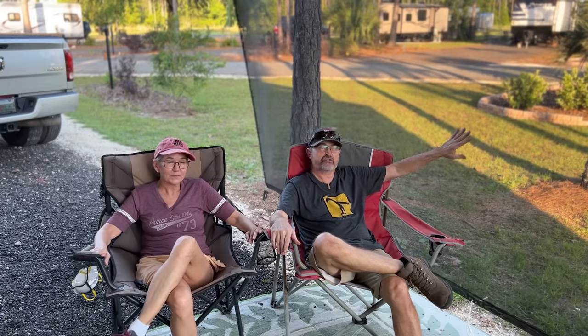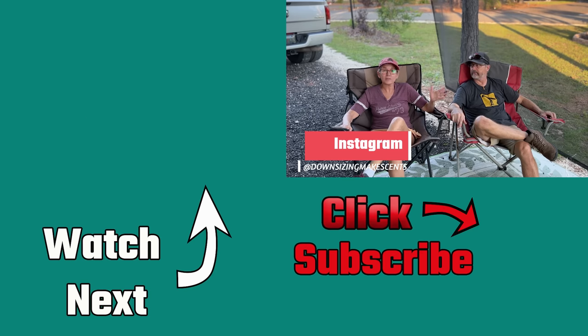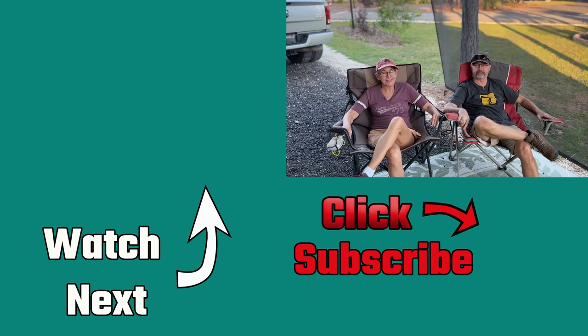Do you have one of these Easy Blocker awnings or another brand like it? Please share your experience in the comments so other people can benefit. You can also leave your comments on our Instagram or Facebook. Check out the next video right over here, and remember — downsizing still makes sense.